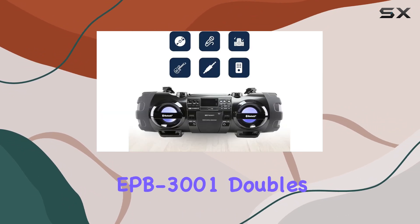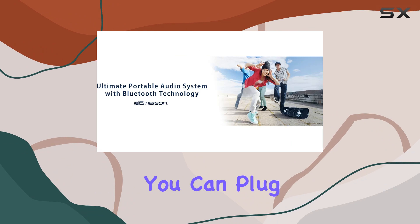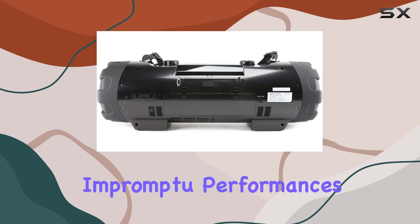The EPB-3001 doubles as a PA system or amp. With two 6.3mm connectors, you can plug in microphones or guitars, making it suitable for small gatherings, parties, or even impromptu performances.